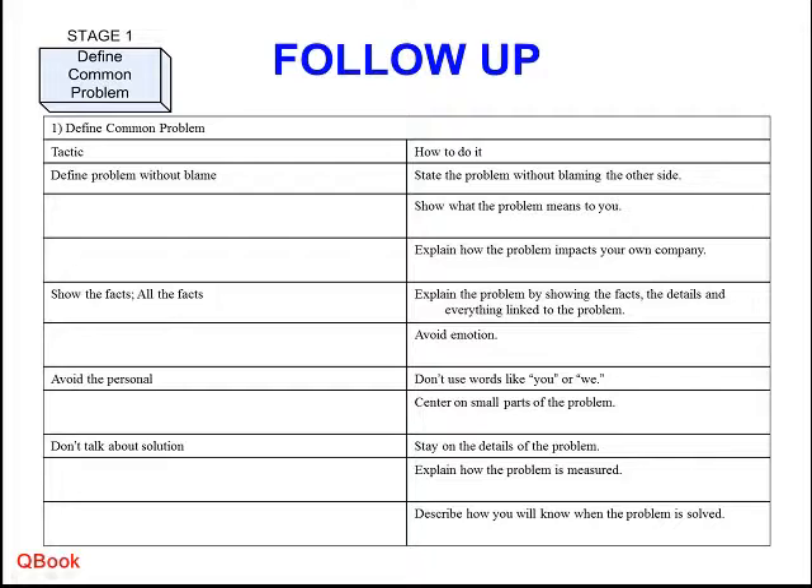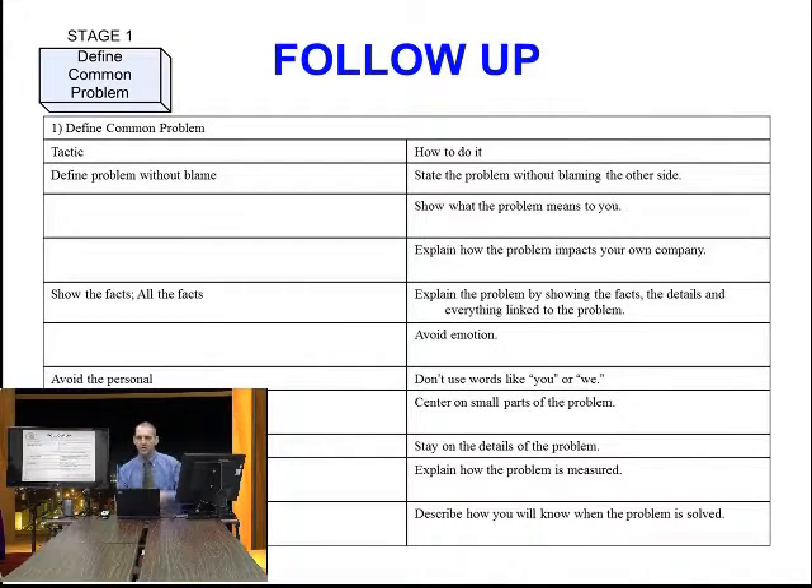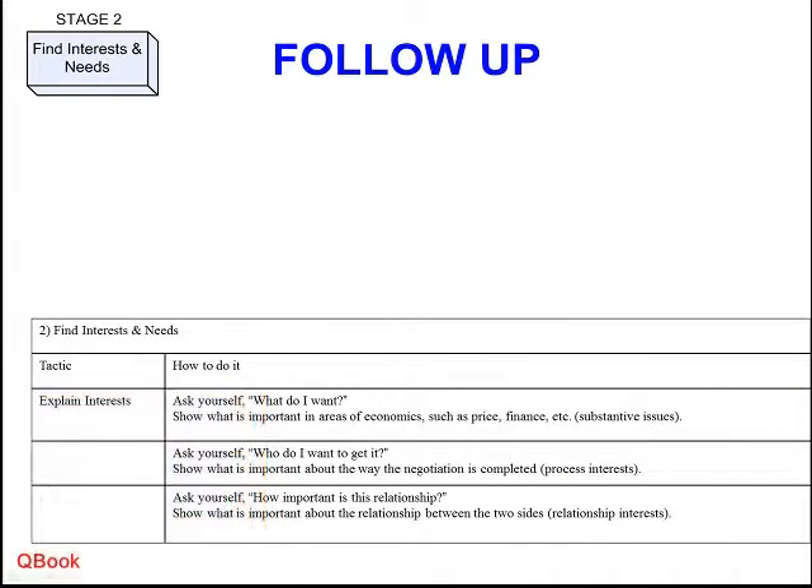Don't come to a solution too fast. Don't instantly say 'you must give me something,' 'you must replace this defective product,' 'you must return my money.' At the beginning, we try to de-emphasize a solution too early, and instead explain the situation more. Let me help you understand what happened, and let me listen to why you did what you did. After we have some understanding of the situation and context, now we go to stage two.